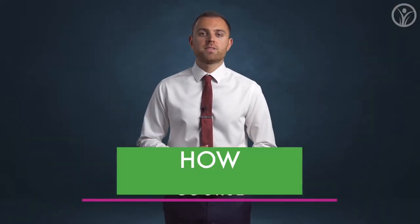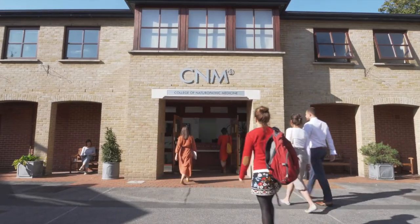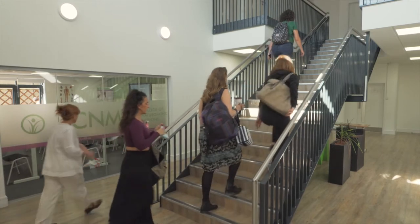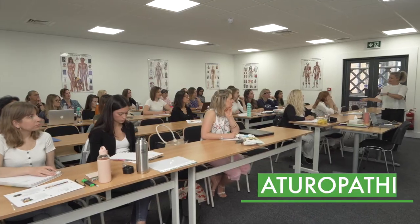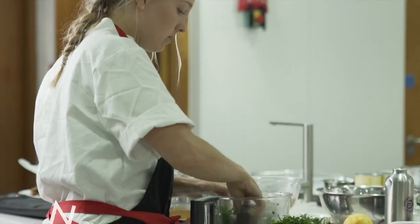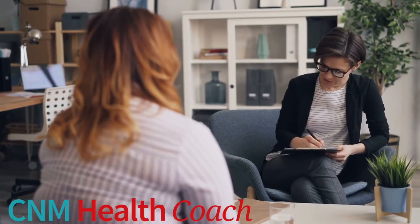Hello and welcome to the How the Body Works course by the College of Naturopathic Medicine. The College of Naturopathic Medicine is the number one training provider for natural therapies in the UK and Ireland. Our colleges offer short courses and diploma courses in naturopathic nutrition, herbal medicine, natural chef, health coaching and more.